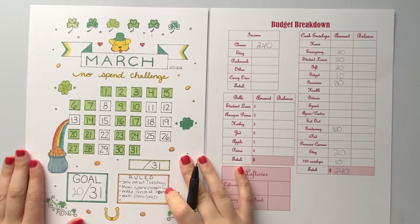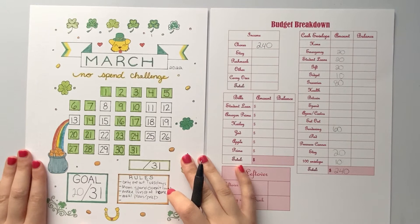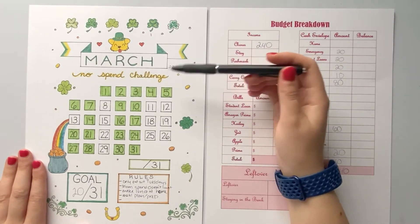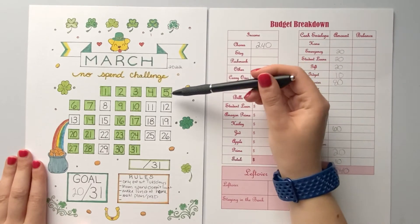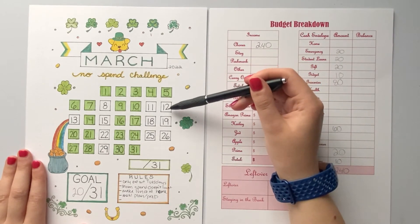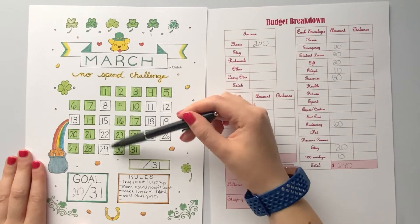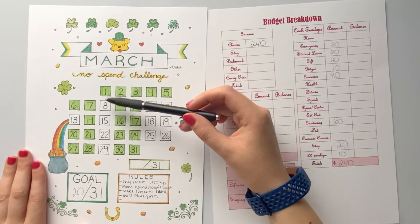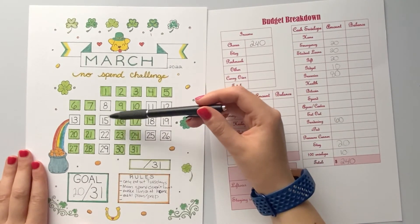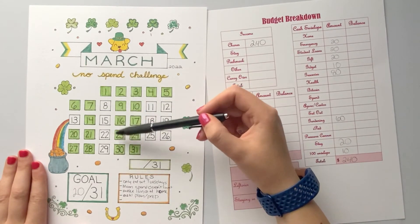This is a no-spend challenge from A Hoarder's Heart on YouTube — I'll link her down below, she's awesome. So this is the one she drew for this year. I colored in the days I'm not planning on spending any money and I left these days blank. These are paydays, and then these are Tuesdays — this is when I clean the house, so if I want to go out to eat just to get something quick while I'm cleaning, those are the days I'm typically going to do it.